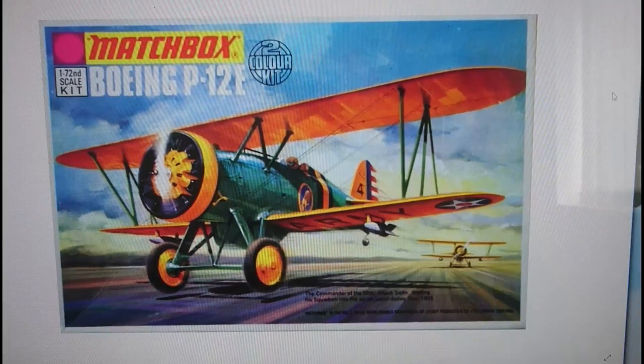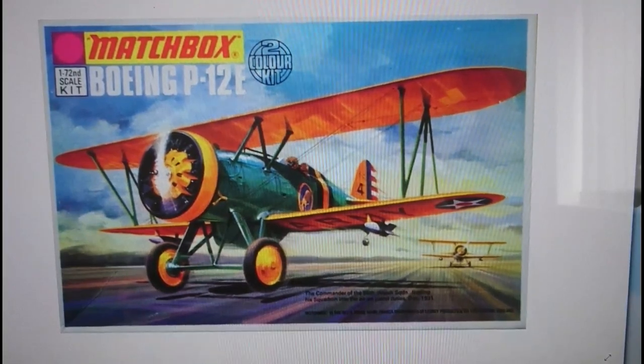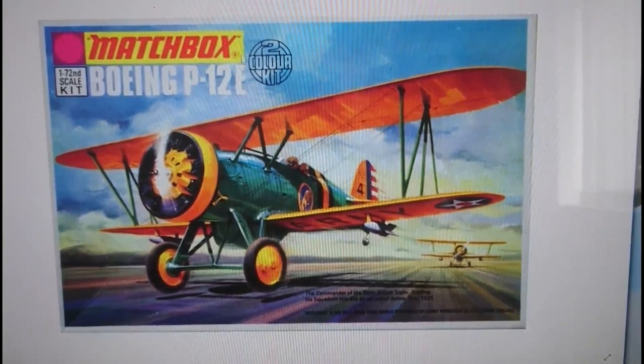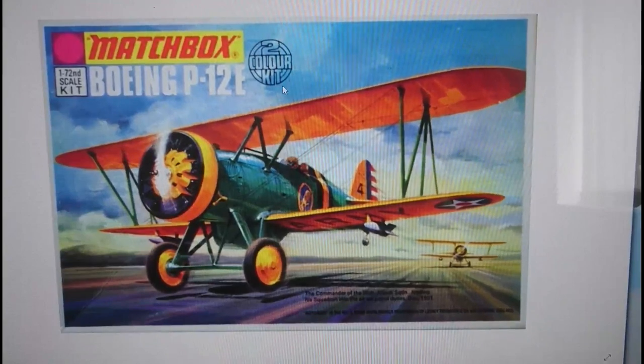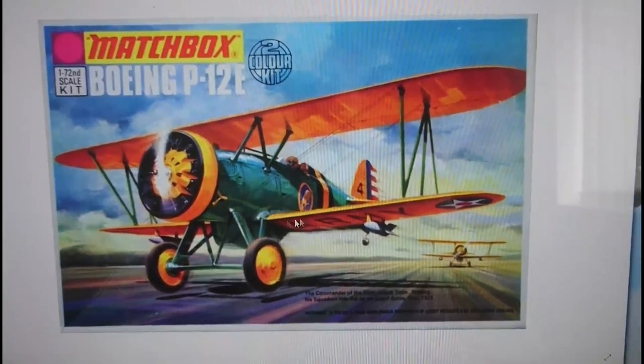The initial release kits — the Type-1 boxes from Matchbox — had flip-top lids. They usually had two variants covered in the kit, and the paint plan and decal guide was on the back of the box. The kit was encompassed by the box itself. You can tell a Type-1 box 1972 release by the flip-top lid and the two-colour kit logo above the wing of the Boeing P-12E in black. In every other variant, the two-colour kit insignia is in the bottom left-hand corner, except for the last rendition.